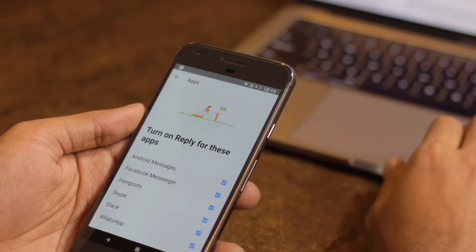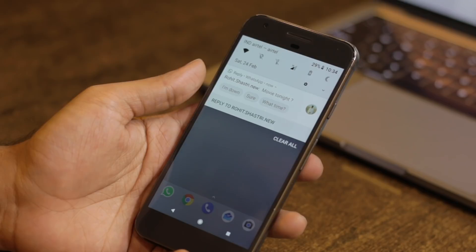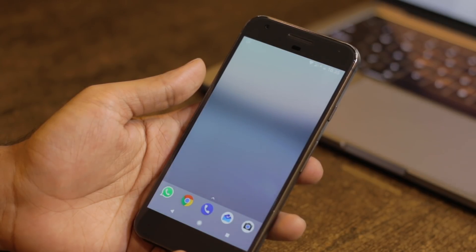Since it's an all-in-one solution, you will have to install this application once and never have to open it again. But how exactly does it perform in day-to-day conversation? For a simple yes-and-no reply, the app works fine. For example, if you get a message like 'hi,' 'hello,' 'movie tonight,' or 'are you in the office,' it will give a generic response like yes or no, which works in most situations.